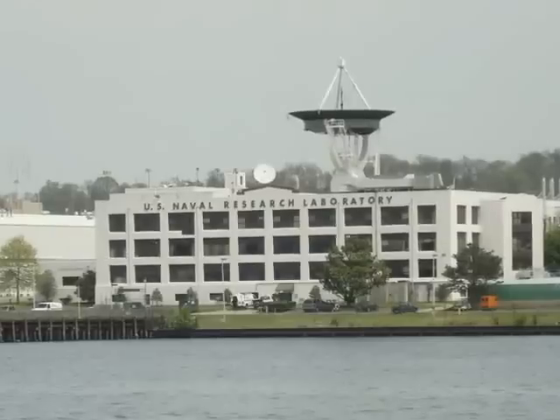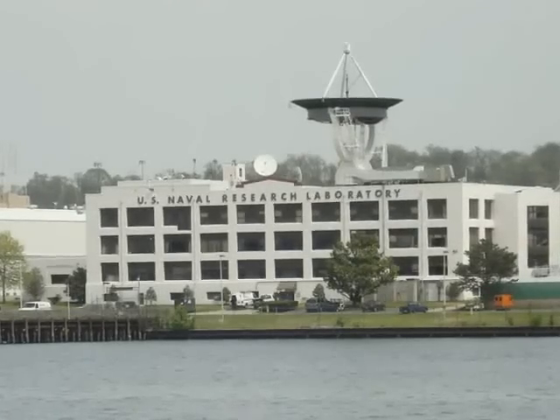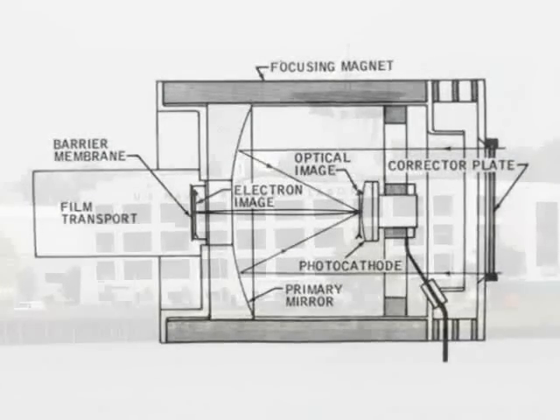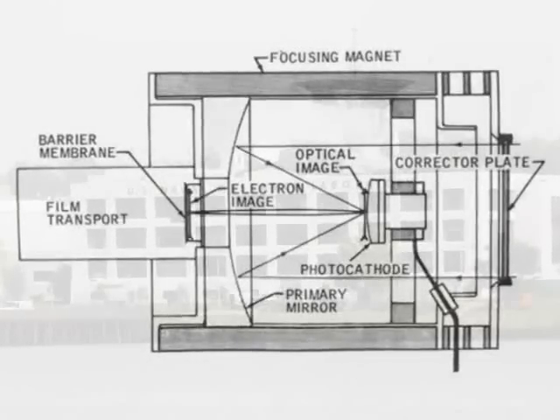Throughout his tenure at the Naval Research Laboratory, Dr. Carruthers has focused his attention on far-ultraviolet astronomy. In 1969, he received a patent for his pioneering instrumentation, Image Converter for Detecting Electromagnetic Radiation, Especially in Short Wavelengths.